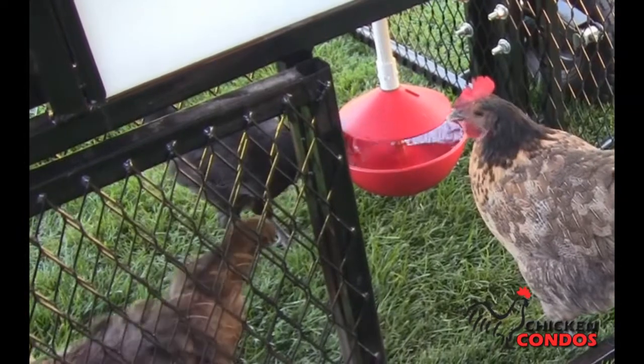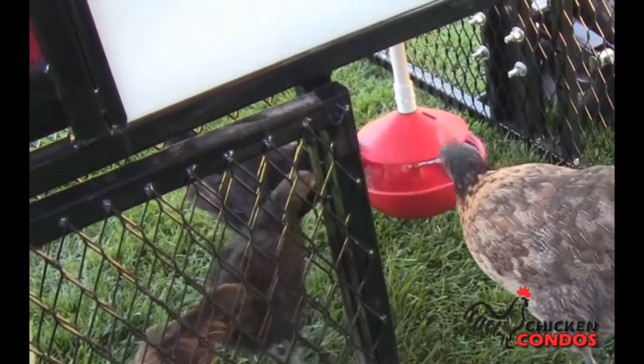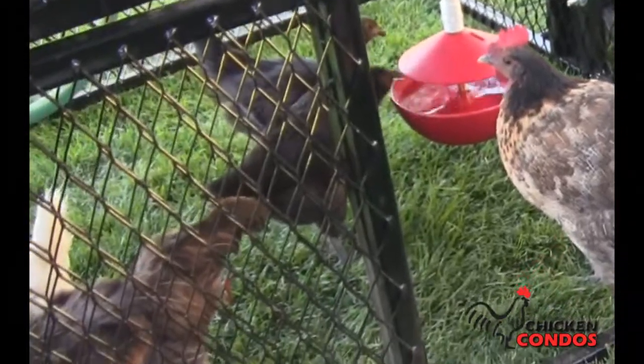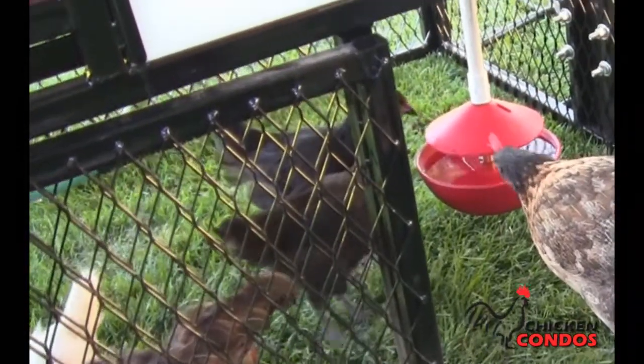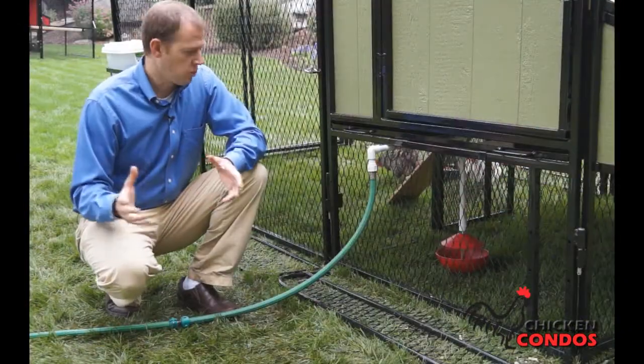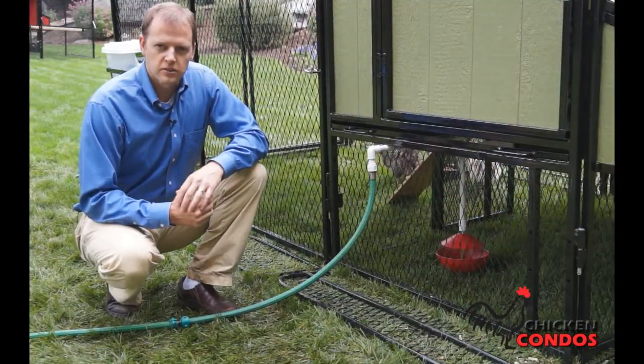Essentially, what you're going to be able to do is not have to worry on a daily basis as to whether or not your chickens are having enough water. If you're out of town for a few days, you know that they're going to be taken care of. You're not going to have to ask the neighbors to go feed and water your chickens when you have this system.